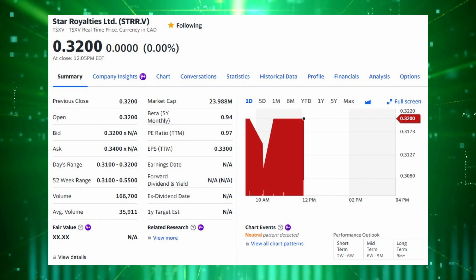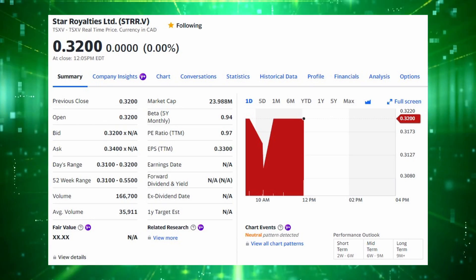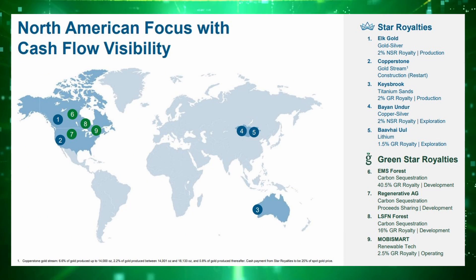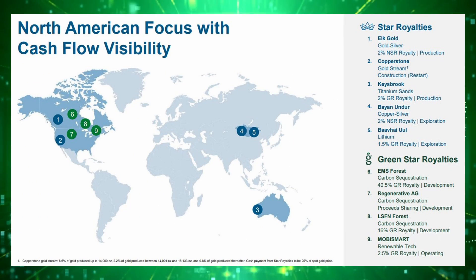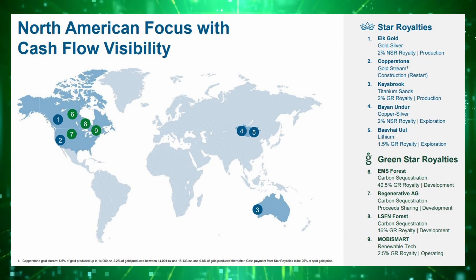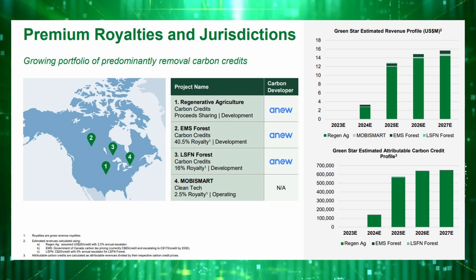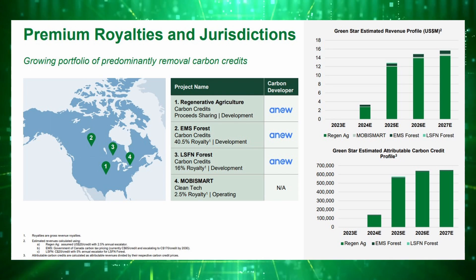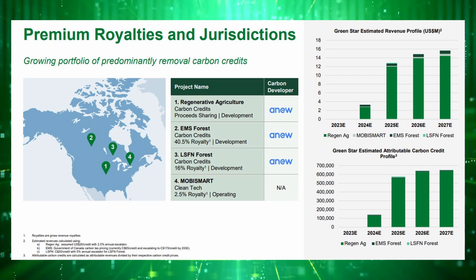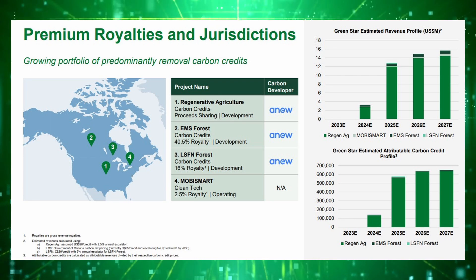Next up is Star Royalties, ticker STRR, with a market cap of around $25 million Canadian. This company is interesting because they're the only one that primarily operates in first-world jurisdictions like the US, Canada, and Australia. They're also diversified across precious metals and titanium sand royalties along with carbon offsets, and most of those offsets will be generated by the regenerative agriculture project they have across the Midwestern US, with forestry and cleantech royalties as well. So if you want diversification across carbon offsets and other commodities like gold and silver, this is your best bet on the royalties front.